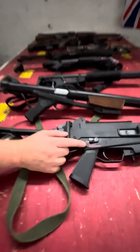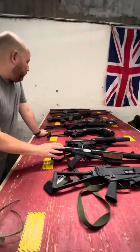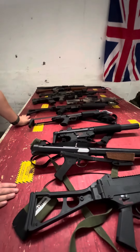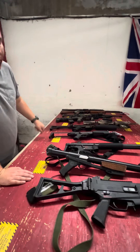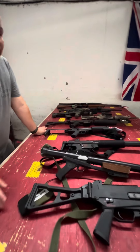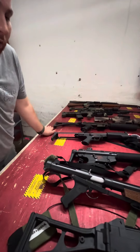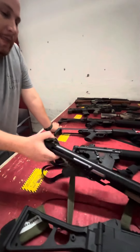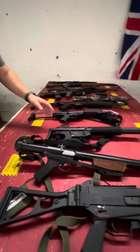This is a super rare one — probably the rarest on the table. This is an SMT L34 suppressed Sterling. This was used by British special forces, Argentinian special forces, and a lot of special forces units around the world. It's also kind of the basis for the E-11 blaster.